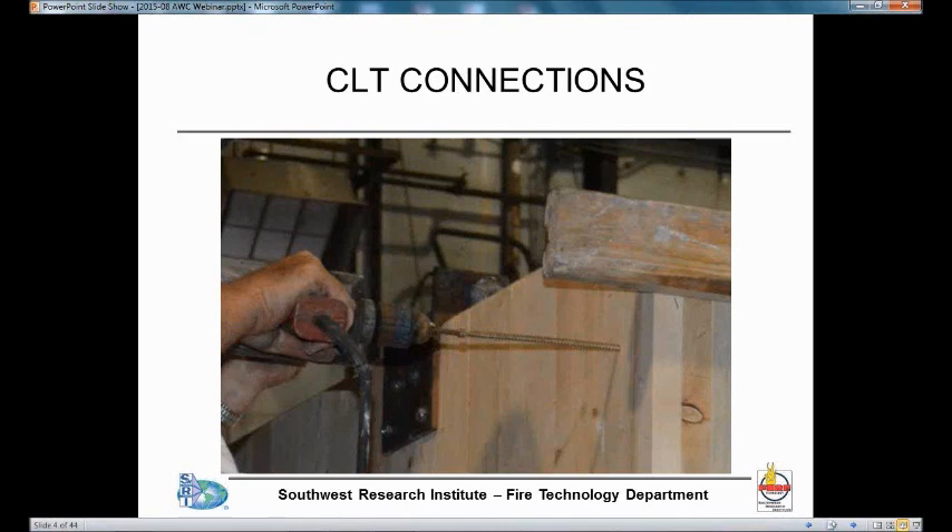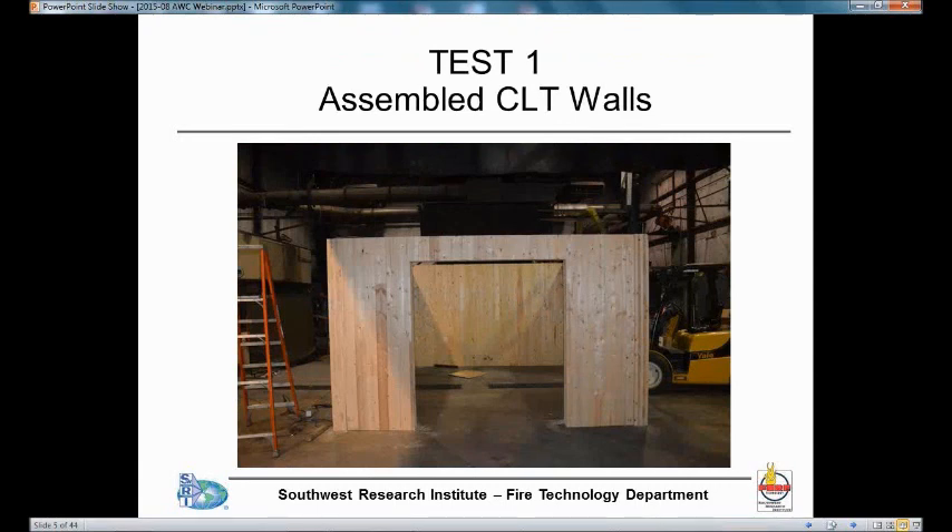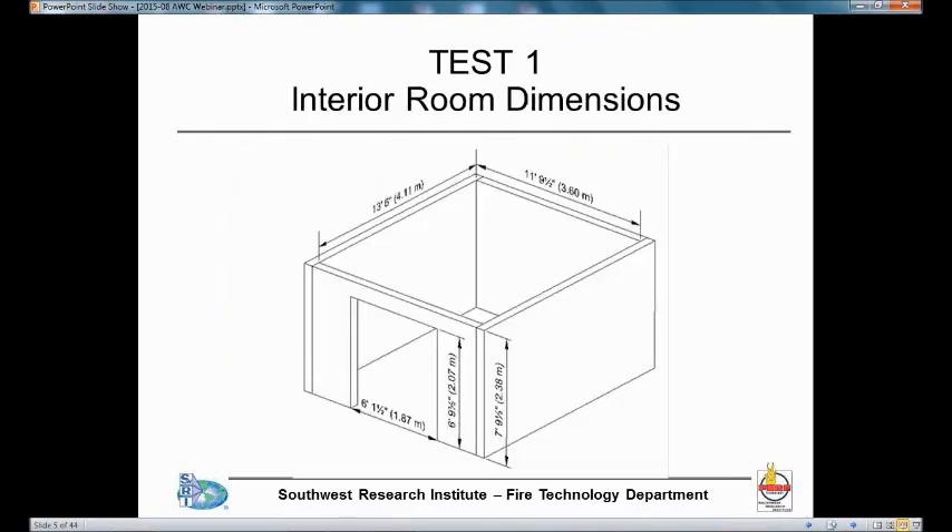The walls of the structure were provided in single panels — each wall, the back wall, the front wall, and the side walls, was one panel each. Those panels were then connected together with screws about 12 inches long, as you can see here. This is the end result — the CLT wall assembly — for the first test. For the second test, it was pretty much identical, a little narrower and longer because of how we put the panels together, but that did not affect the results.